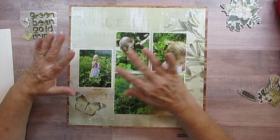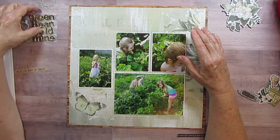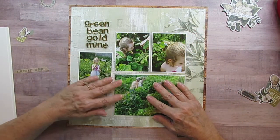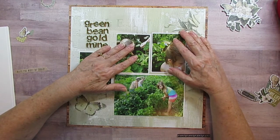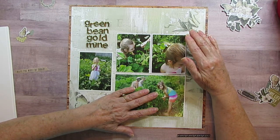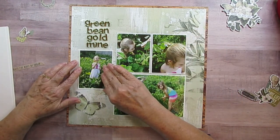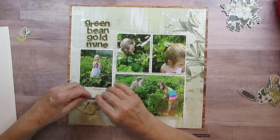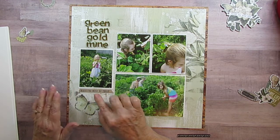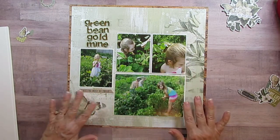Every time Tegan and grandpa found a bunch of beans, they would say 'it's a green bean gold mine!' — so that's going to be my title. I'm going to make a sign element that says 'make the most of this day' hanging off the bottom of the picture. I'm going to pause and tape the pictures down.